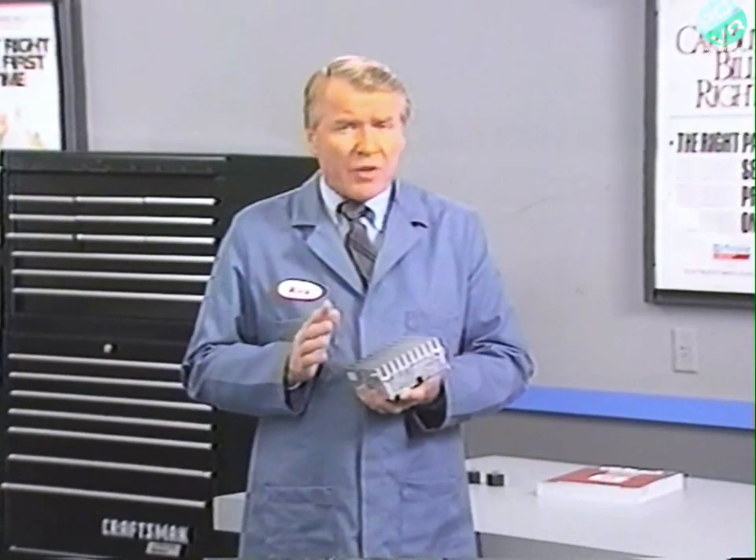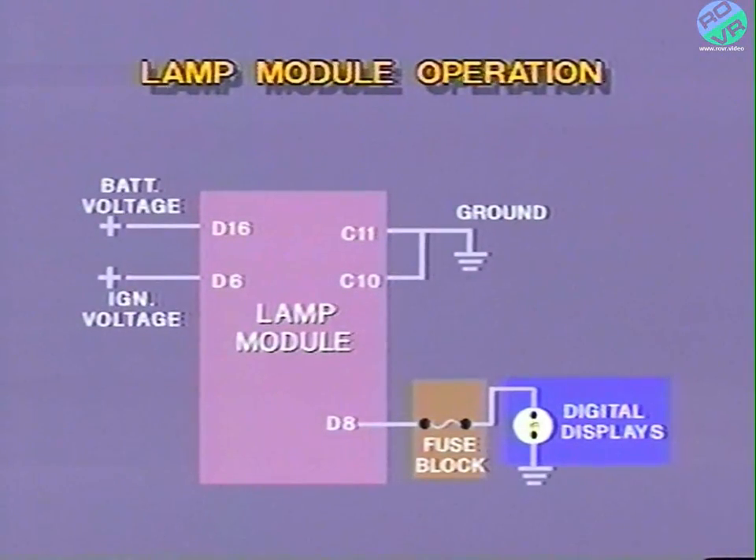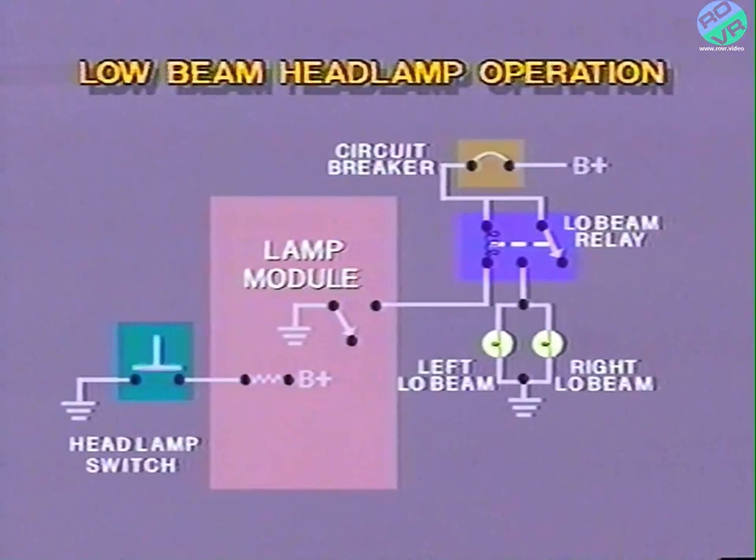Now, let's look at a simplified schematic to see how the system functions in a Premier or Monaco. The module receives battery voltage at terminal D16, and ground is supplied at both terminal C10 and at terminal C11. When ignition voltage is provided at terminal D6, the module provides voltage out of terminal D8 to the fuse block, illuminating the digital displays. Now, let's make the lamp module work by turning on the headlamps. When the headlamp on switch is pushed, or closed, the circuit is completed and ground is supplied to the module. When the module sees this ground input, it automatically causes the switch leading to the headlamps to close and remain closed.